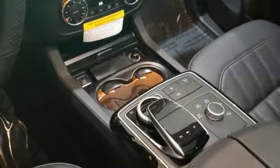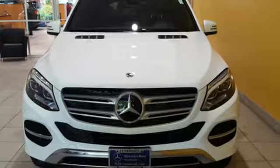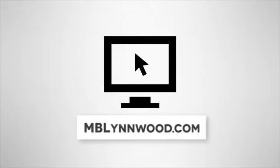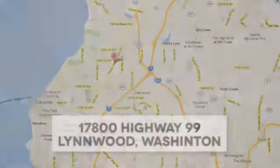Make the drive one you wish would never end. Come test drive this GLE today. Call us at 425-673-0505, online at mblinwood.com, or stop in and visit at 17800 Highway 99.